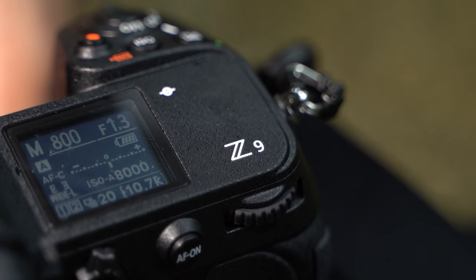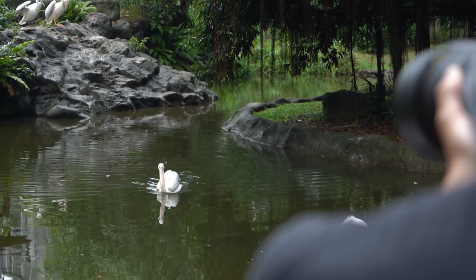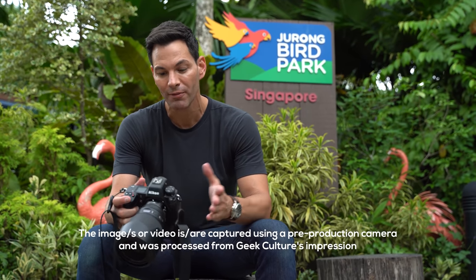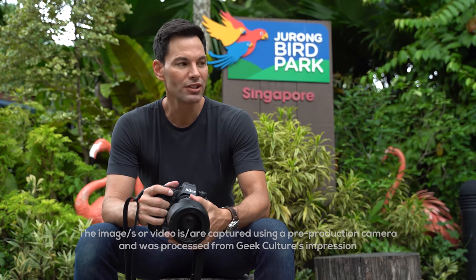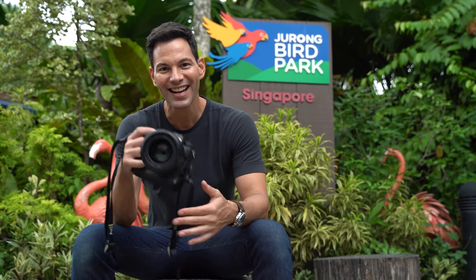We're going to be taking this out through the Jurong Bird Park here in Singapore, and also going to the dog park to test out some footage with my dog Praha running around. This is a first impressions video — this is a pre-production sample, the firmware is not final. The physical attributes of the camera are final, but inside things could be tweaked. With that, let's go inside the bird park, get out of the rain, and see how the Z9 handles.